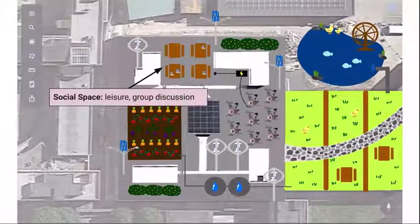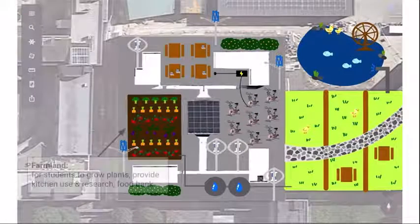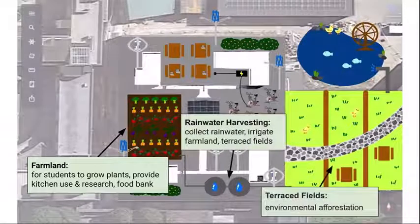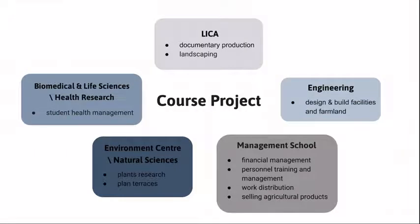Social space gives the best place for leisure use and group discussion. The farmland is for students to grow plants and do research. These crops can be used in school canteens and the restaurant that we will later introduce. It can also be sent to nearby food banks to help those in need. Rainwater tanks can irrigate our farmland and the terrain field, which is used for environmental forestation. The course project makes the rooftop farm educational — students can take courses related to their major. Lancaster Institute for Contemporary Arts will record how the rooftop farm is built by films and edit them into a documentary. The Department of Engineering can help build basic facilities and control the balance between electricity production and consumption. Management School promotes efficiency of the whole system and brings more economic benefits to the university. The Environment Center and Natural Sciences are in charge of researching and taking care of the fruit and vegetables.